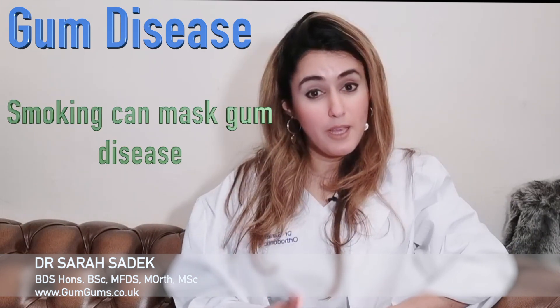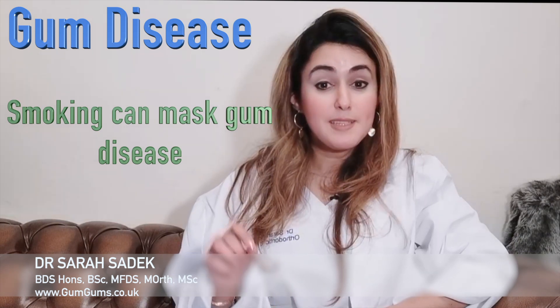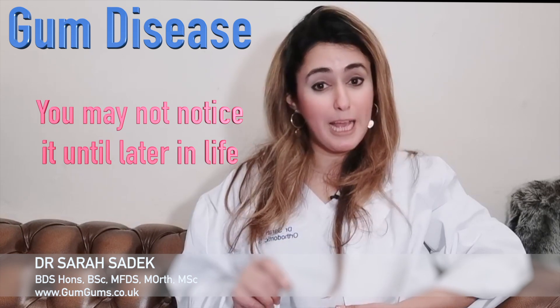Now something to bear in mind is that if you are a smoker, the bleeding is less obvious. However, this doesn't mean that you can't suffer from gum disease. All that happens is that the nicotine present in smoking affects the blood vessels so that the condition is masked. It may happen that periodontitis is often not recognised by a person until they reach the age of 40 or 50 years old, by which time a great deal of damage will have already happened.